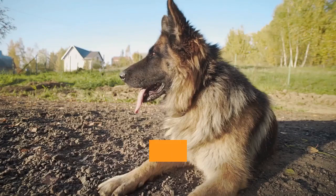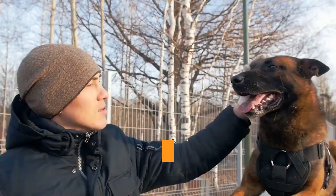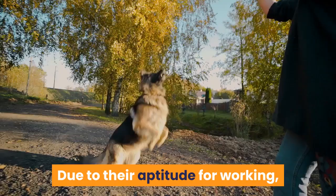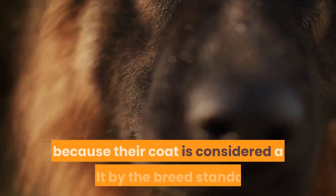Differences: the short-haired's coat is only around an inch, while the long-haired's coat can reach two inches or more. The short-haired has a double coat with an outer coat and undercoat, whereas the long-haired has only a single layer. Thanks to the double coat's cold and waterproof protection, the short-haired is more suited to working outside. The long-haired is not recognized by the AKC because its coat is considered a fault by the breed standard.